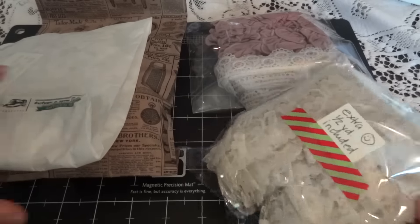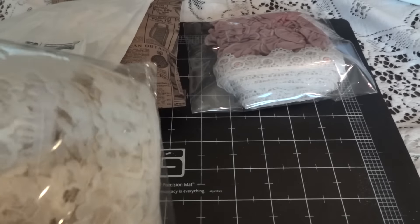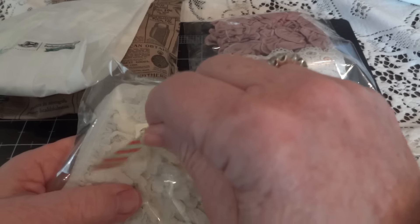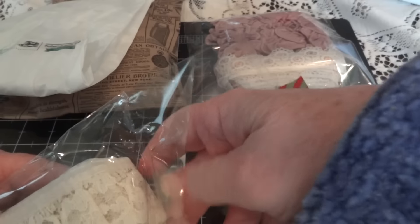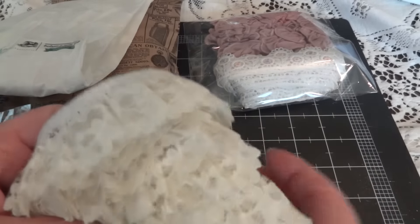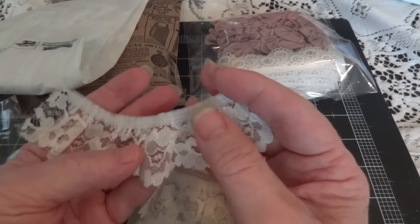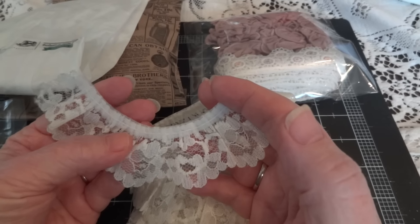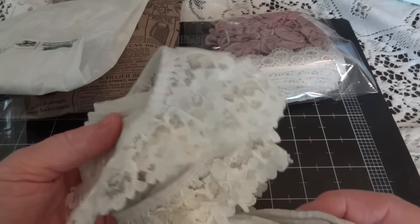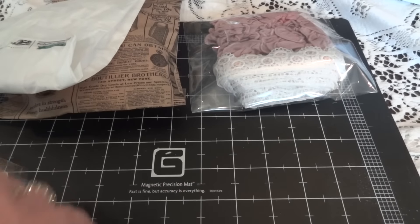So I ordered this beautiful lace — sorry for the crinkling. She sent me an extra half yard, so thank you Irene. I thought this would be perfect for when I make handmade flowers. Sometimes the bottom layer I like to use a ruffled lace and I thought this would be perfect. I think it was two or three yards.